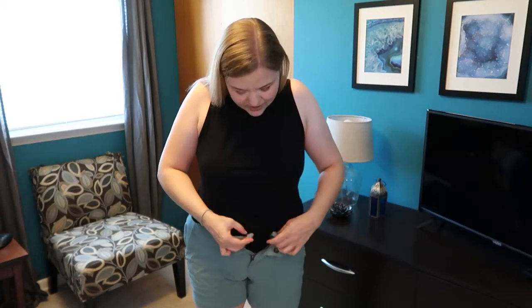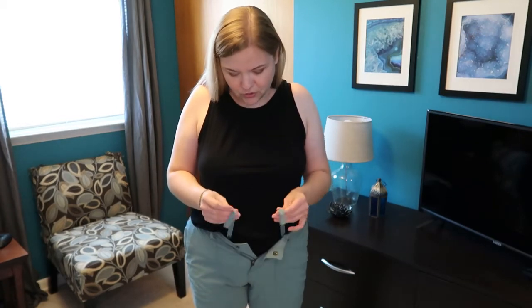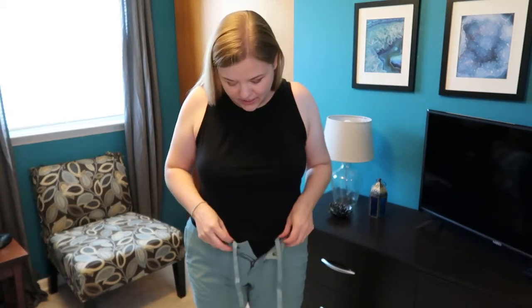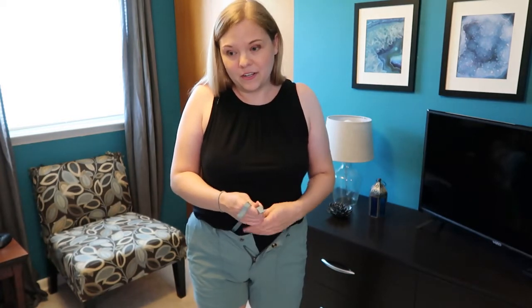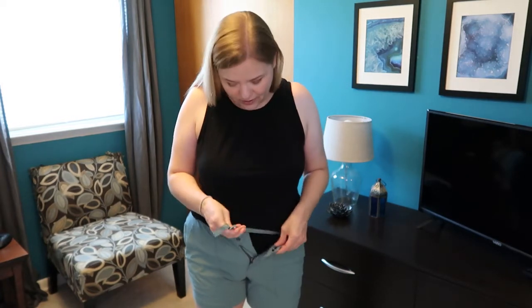One other thing is it also has a ribbon drawstring inside, so I think that's if you want to tighten it up without wearing a belt, although it does have belt loops. That's a neat feature. I don't think I would necessarily use it, and the ribbon is a little annoying to tuck inside if you're not using it, but it's neat that it gives you that option.